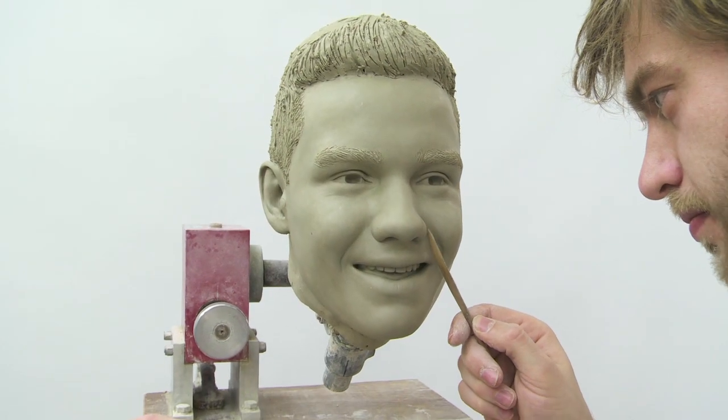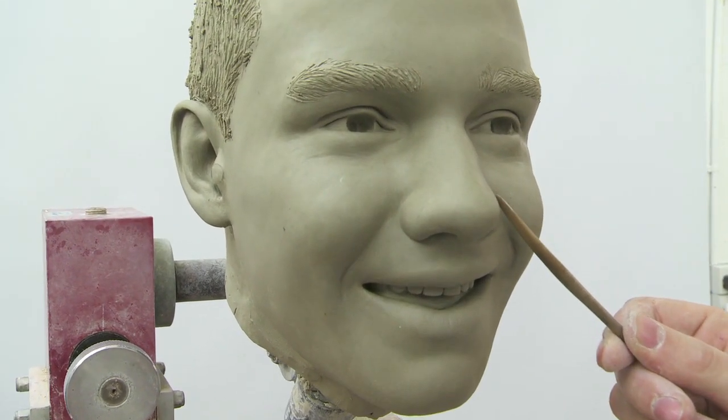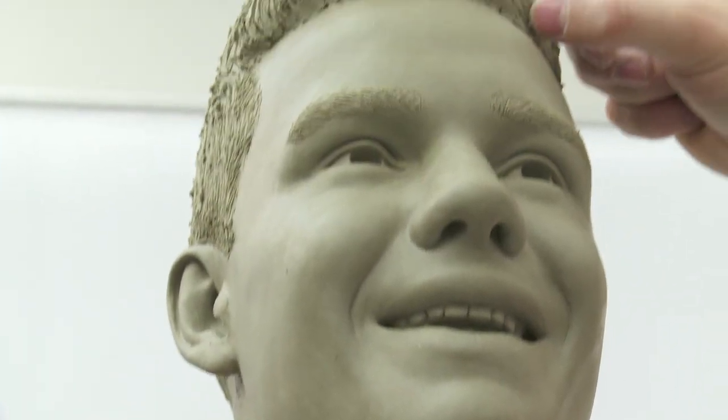Over the five weeks that we're sculpting it, we're constantly referring back to the reference that we took, just trying to get a really good likeness and get it as close to the sitting's pictures as possible. Towards the end, we're really refining some of those details like around the eyes and the smile, getting the teeth just right.